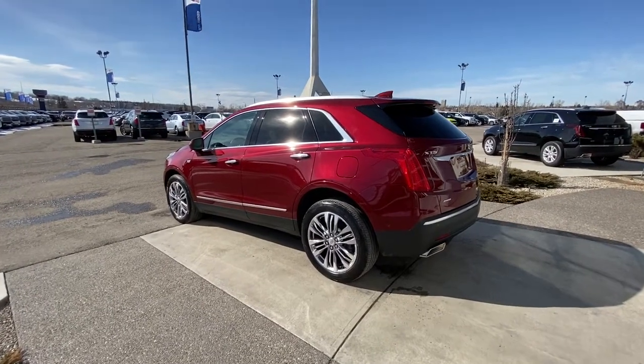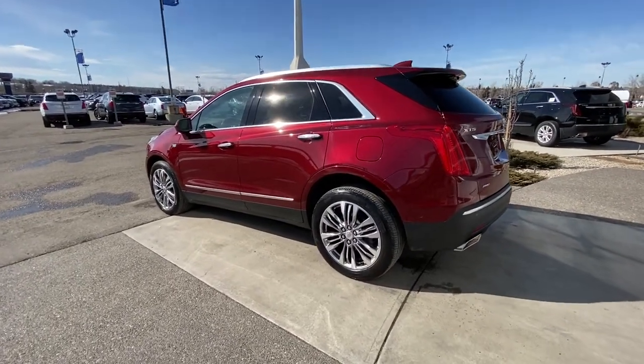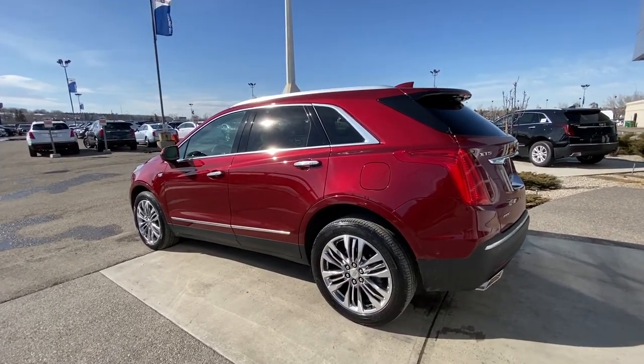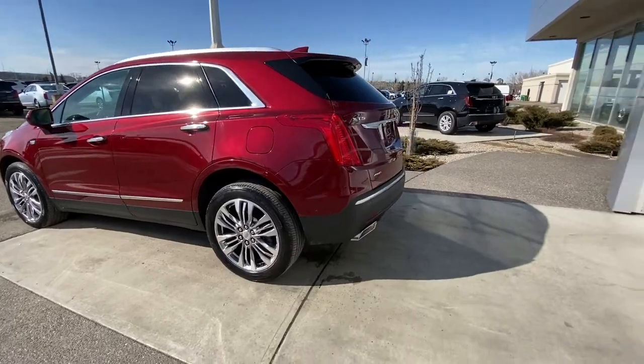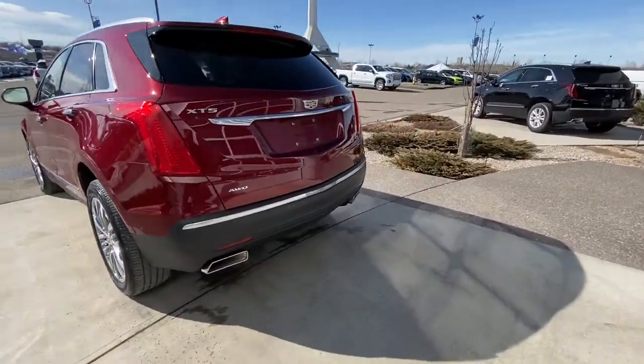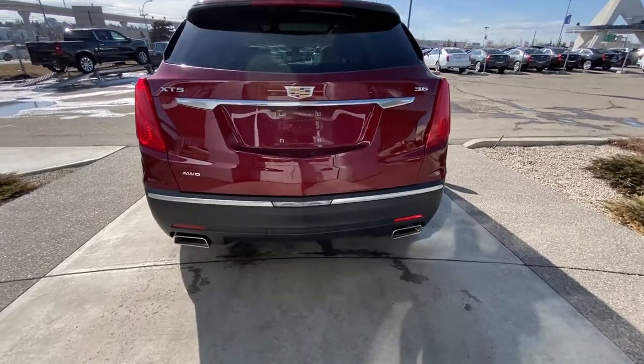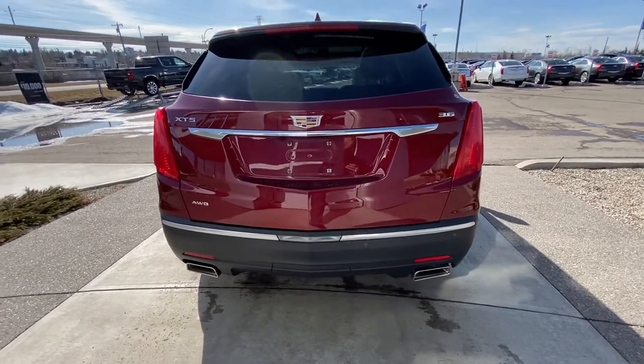Looking at the exterior of this beautiful XT5, we have the 20-inch wheel and tire package with the Michelin all-weather tires. Ambient lighting on the door handles, keyless entry, remote start, dual-chrome exhaust tips coming out the rear, parking sensors on the rear, hands-free lift tailgate, and LED taillights.